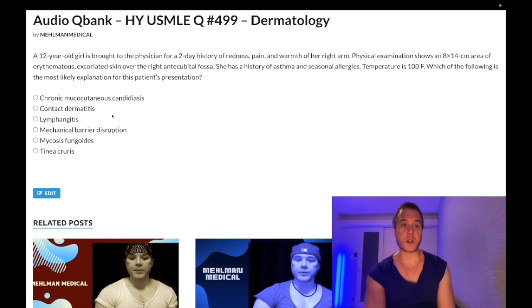Choice B: contact dermatitis — wrong answer. That's a type 4 hypersensitivity, T-cell response. USMLE wants you to know poison ivy, poison oak, poison sumac with linear vesicles in someone who went gardening or hiking; nickel from watches; sunscreen; and the PPD test for tuberculosis. Wrong answer.